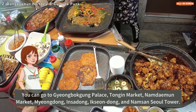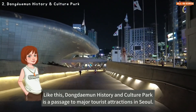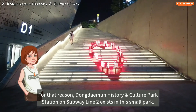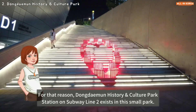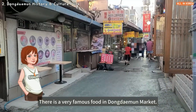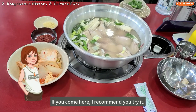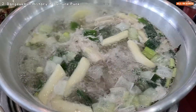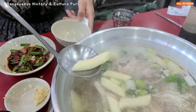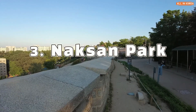From here you can take the Seoul City Tour Bus to visit major tourist attractions in Seoul: Gyeongbokgung Palace, Tongui Market, Namdaemun Market, Myeongdong, Insadong, and Namsan Seoul Tower. Dongdaemun History and Culture Park subway station on line 2 is also inside this small park. Nearby, Dongdaemun Market has a very famous dish — Dongdaemun whole chicken stew — which I highly recommend you try.